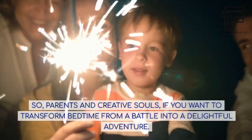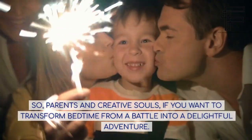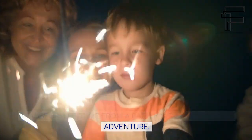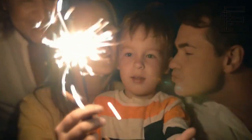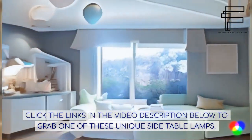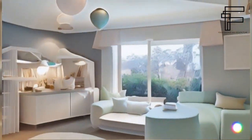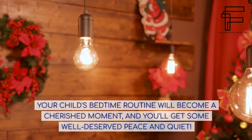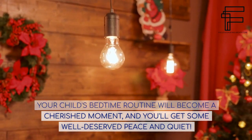So, parents and creative souls, if you want to transform bedtime from a battle into a delightful adventure, click the links in the video description below to grab one of these unique side table lamps. Your child's bedtime routine will become a cherished moment, and you'll get some well-deserved peace and quiet.